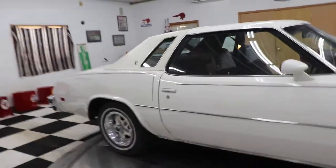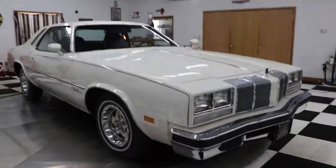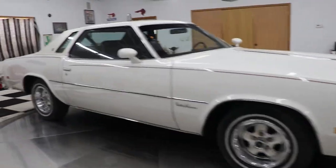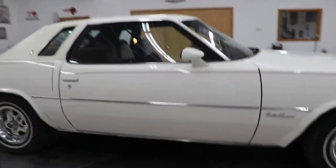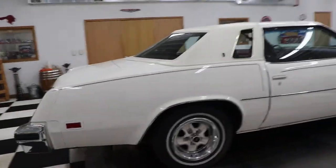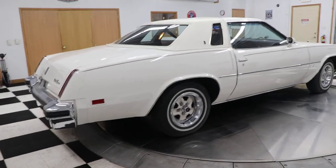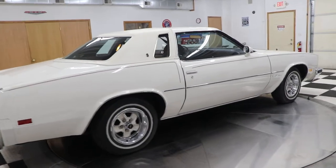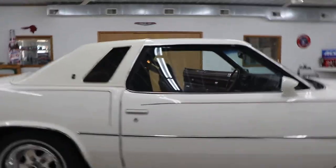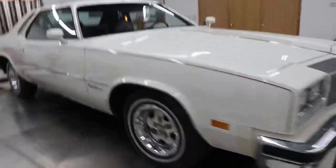The story with this car is that the previous owner, from what I'm told, was a professor at the University of Iowa. He bought a new car every one or two years — always Oldsmobiles — and he kept these cars in immaculate condition. He just drove them when the weather was nice, never drove them in the winter or in bad weather, and was really an avid car lover and collector.